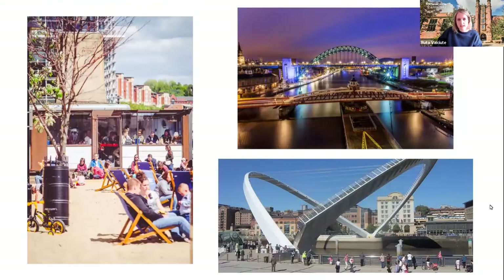Next is the Quayside and all of Newcastle's bridges. The Quayside stretches along the River Tyne and is packed with nightlife, stylish bars, restaurants, and places to hang out. On Sundays there's the Quayside Market, selling local produce, crafts and street food. You may be surprised to know that seven main bridges cross the River Tyne — they're quite an iconic symbol of Newcastle.